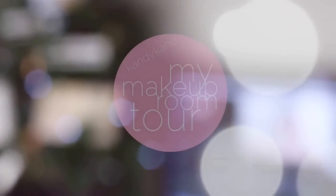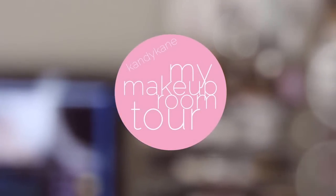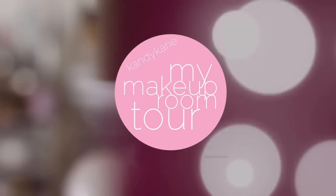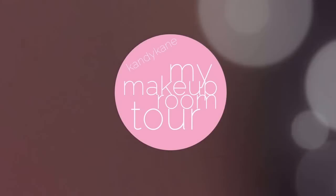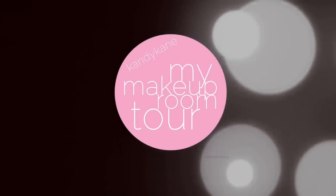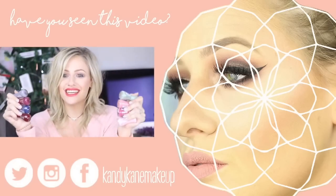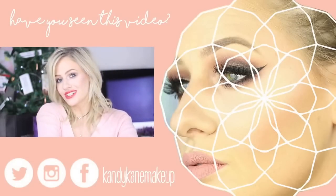I really hope you guys enjoyed this video and found it interesting. Let me know if you have any questions down below — I will answer them. Thank you so much for watching, please remember to like and subscribe before you leave. If you want to see my nail polishes swatched on my nails, please keep watching. Until my next video — stay sweet, talk to you soon, bye!